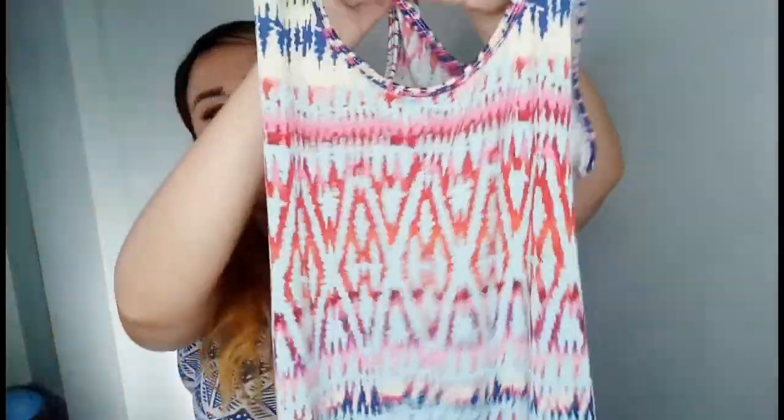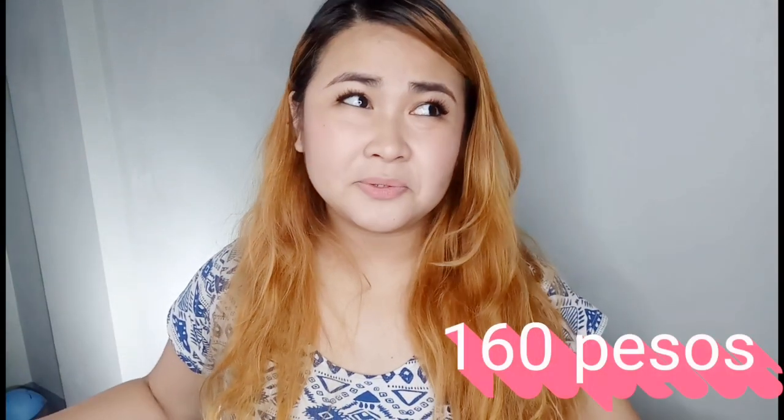Lastly, a dress — I got it for 160 pesos. I know I could have found it cheaper at another stall, maybe 130 or even 100 pesos. But I liked the print so much that it was worth it to me. When you're already walking around, sometimes you can't find that exact print again, so I just went for it.